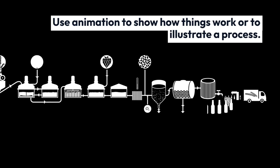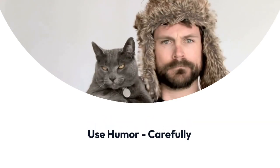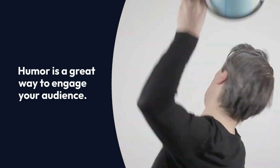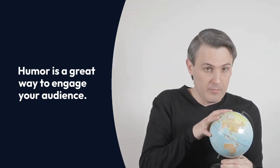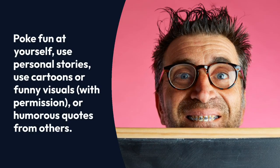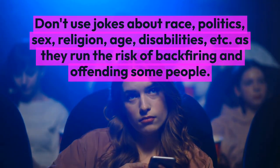Use humor carefully. Humor is a great way to engage your audience. Some good ways to use humor are to poke fun at yourself, use personal stories, cartoons, or funny visuals. But it's important to use humor judiciously — not every slide needs a joke.